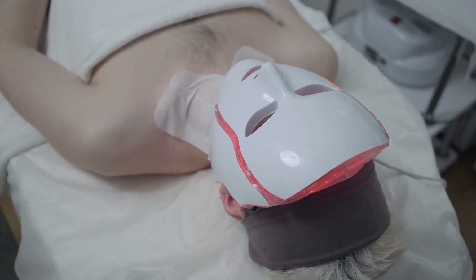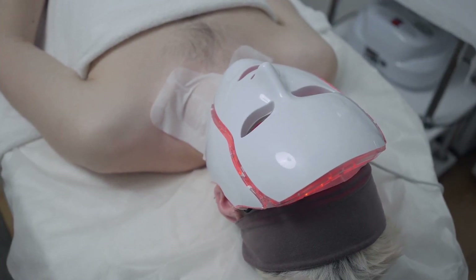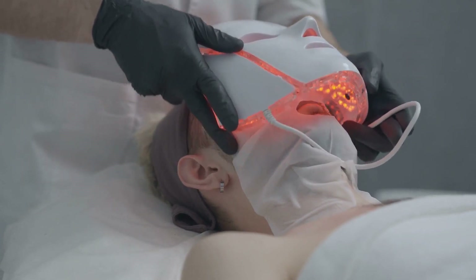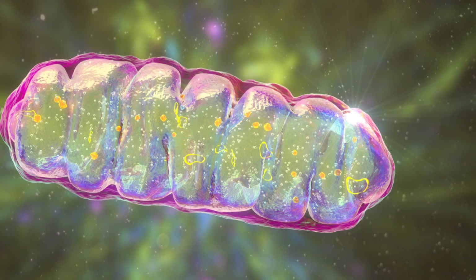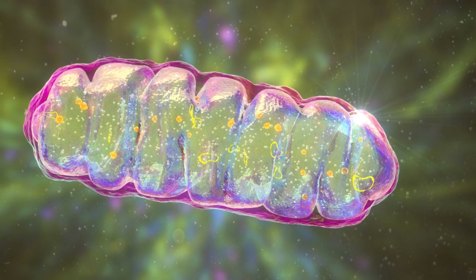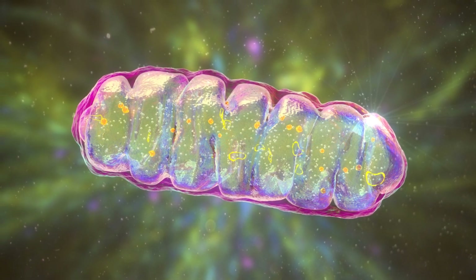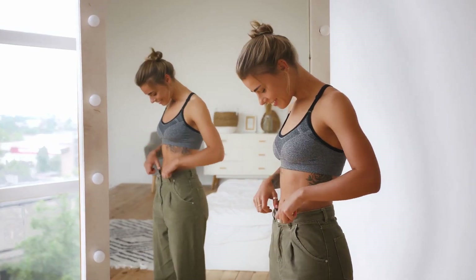Now let's break down the science behind it. Red light has the ability to penetrate our skin to a depth of about 8 to 10 millimeters. Once there, it stimulates our cells — specifically the mitochondria, the powerhouse of the cell. By stimulating these mitochondria, red light therapy essentially boosts cell activity, increasing their energy output. This increased energy then goes to work, aiding in various bodily functions.